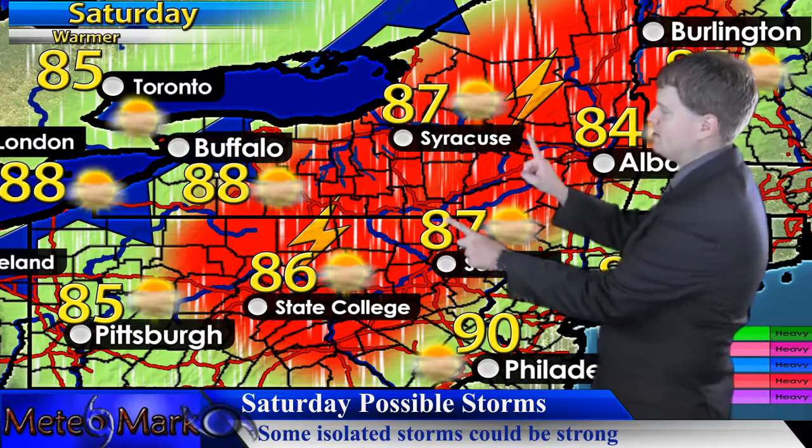Continuing into Saturday, we will have a weak cold front slipping across. That's the area from Syracuse, Binghamton, Scranton, Williamsport, Albany, and portions of western New England where we could see a stray strong storm develop — about a 30 to 40 percent chance, so we're not looking at a severe weather outbreak. I want to note that we could see quite a bit of rain in the shaded areas.